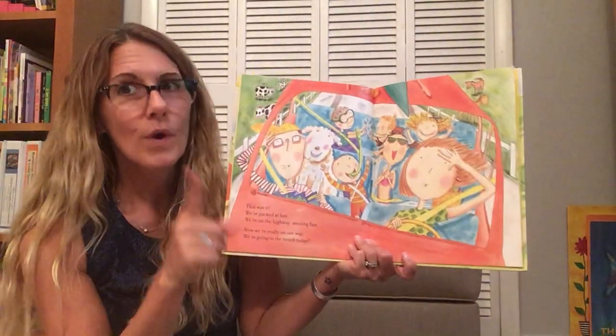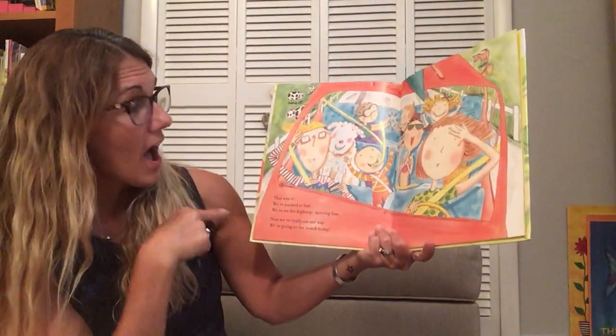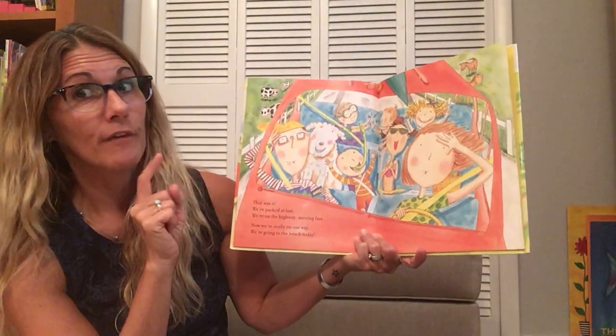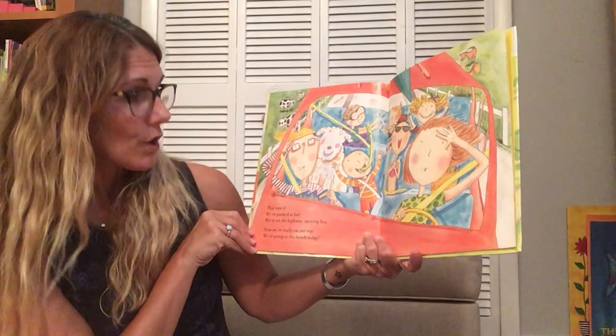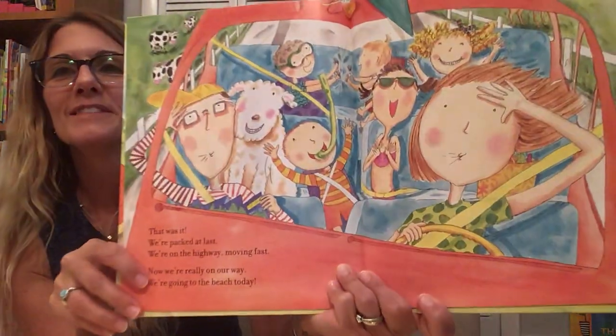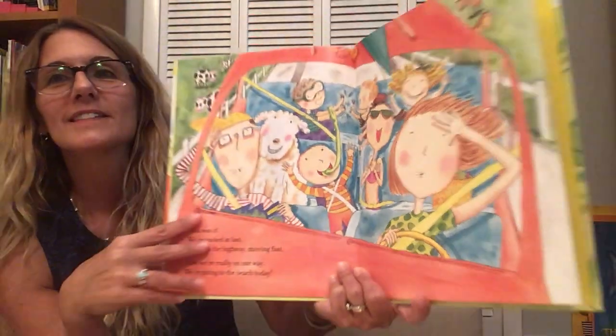That was it. We're packed at last. We're on the highway, moving fast. Now we're really on our way. We're going to the beach today. Think they're gonna make it this time? Let's see.